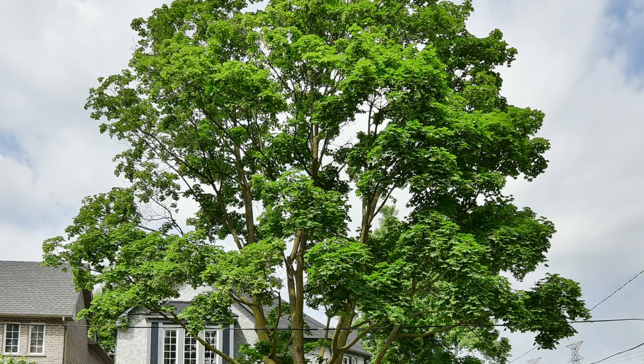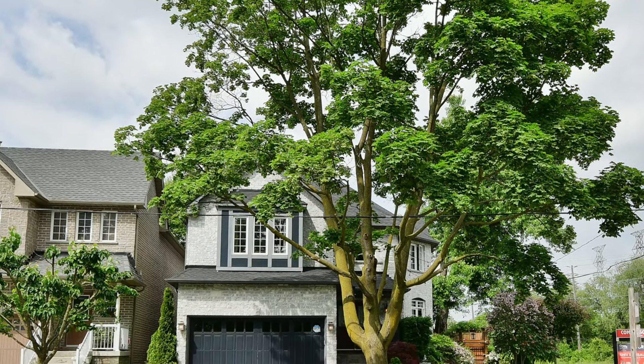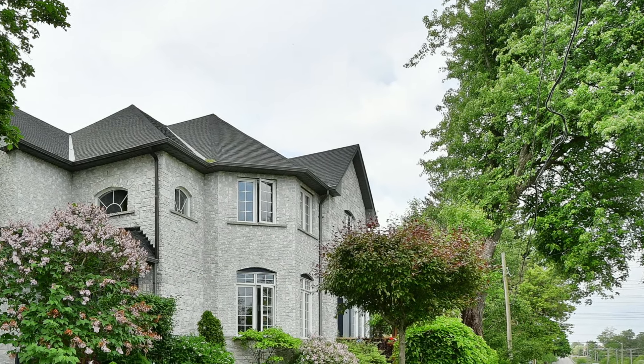Welcome to 2004 Royal Road, a beautiful three-bedroom family home with four washrooms, set on an immaculately maintained corner lot within Pickering's Village East neighborhood.